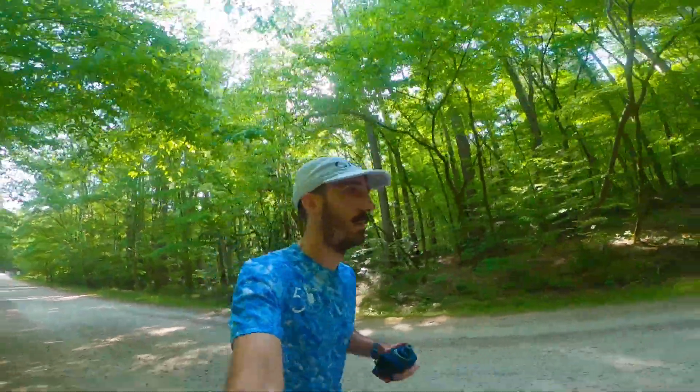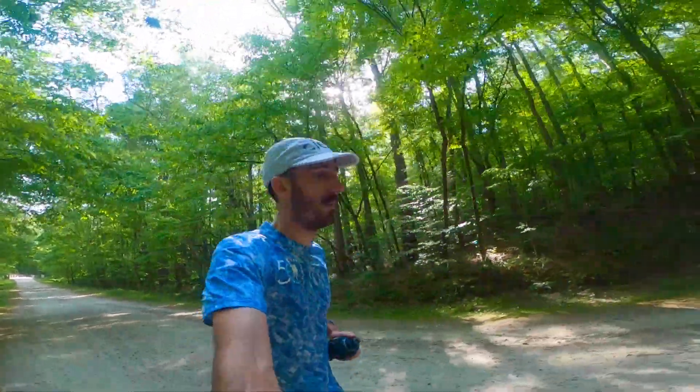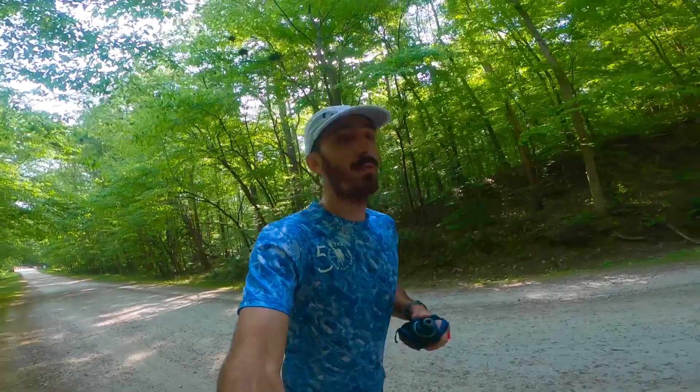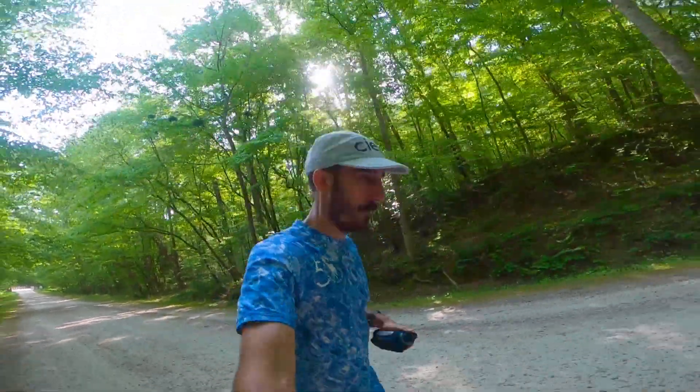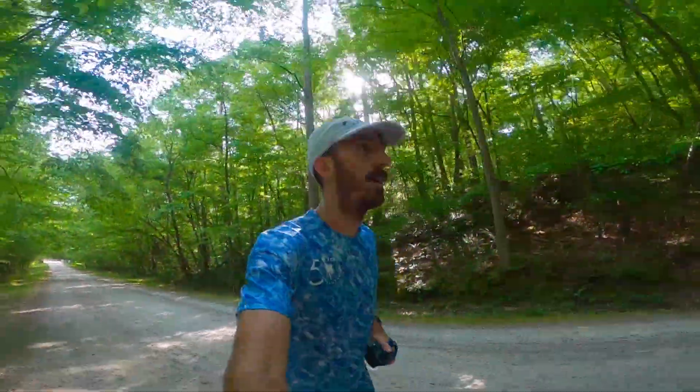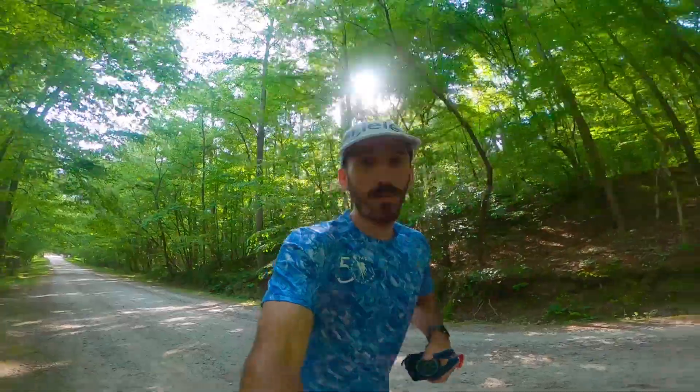4.37 miles in — feeling the rib, trying to keep the cadence. Beautiful day. Almost to the lake — it's a cool spot and basically the beginning of the big climb.